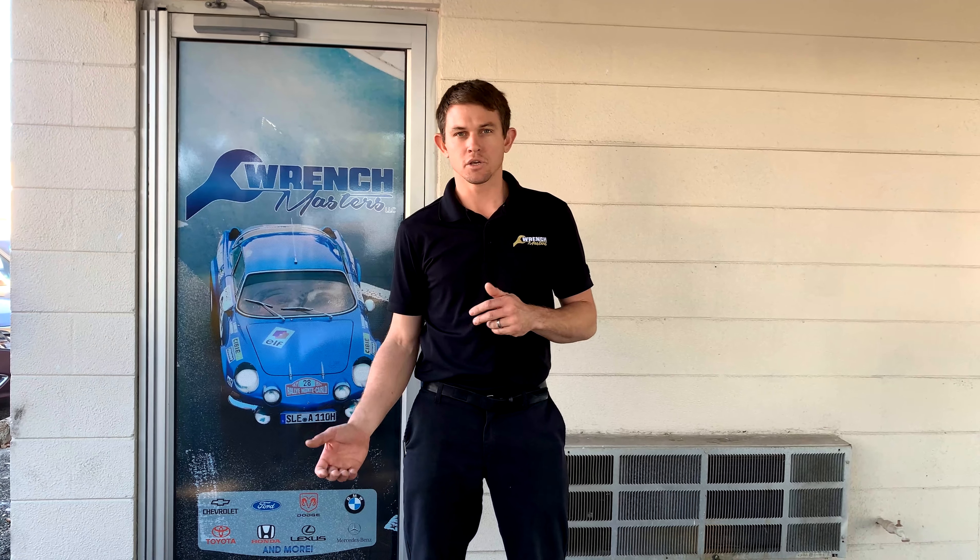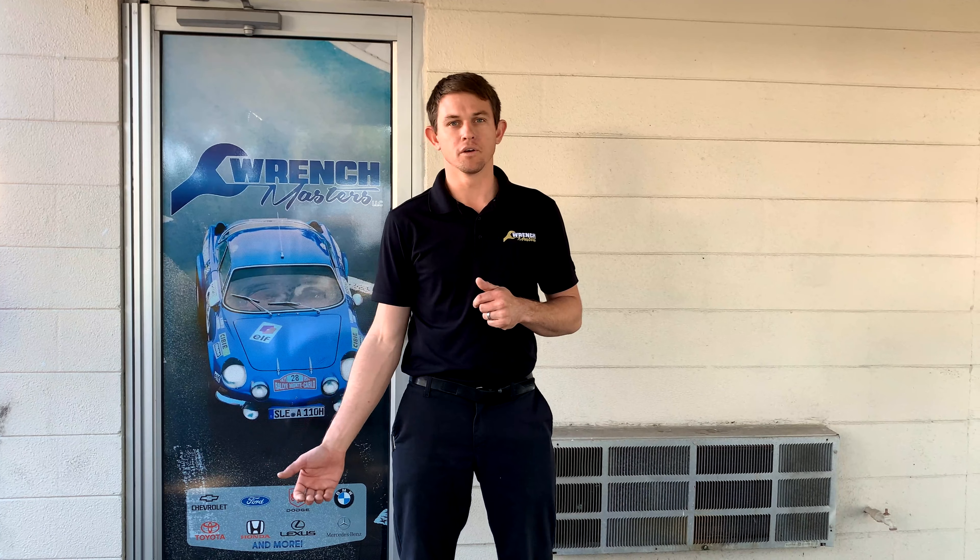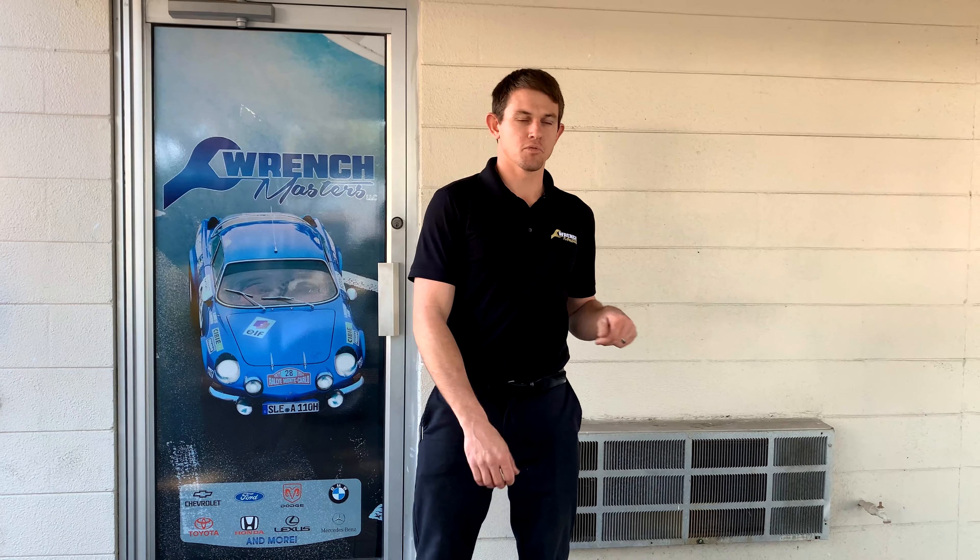Hey guys, today we're gonna walk you through Wrench Masters, show you who is who so you're familiar with the faces, and start showing you what we do and why we are known as the premier repair shop.